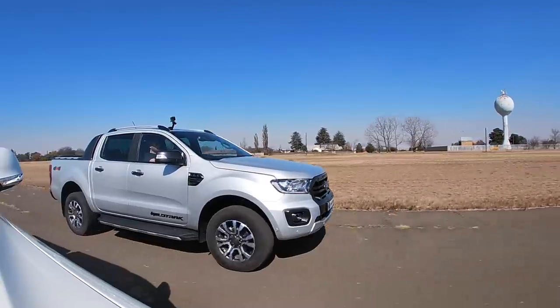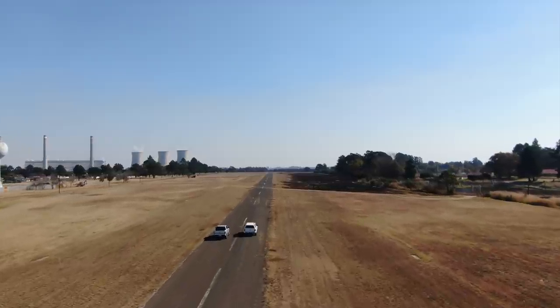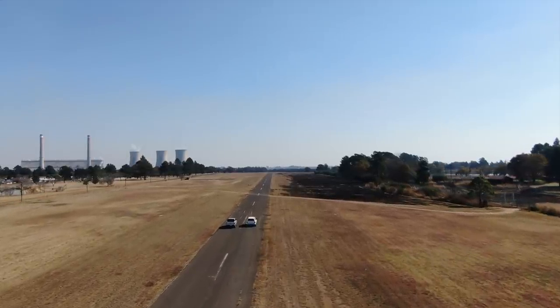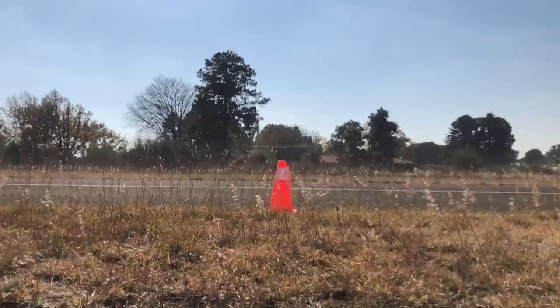The Ranger comes back at the very last second and just, just takes the win. Yes, we have done it more than once. Also putting the Ranger in four-high, the result is still the same.